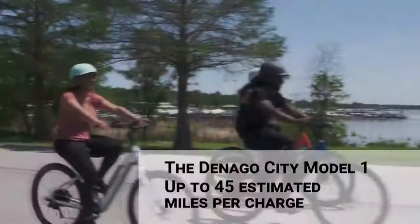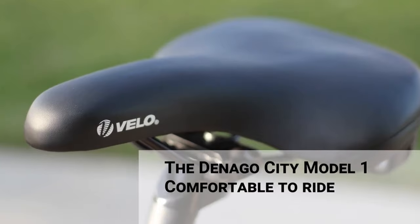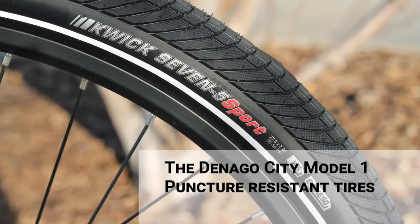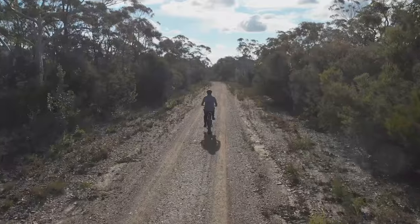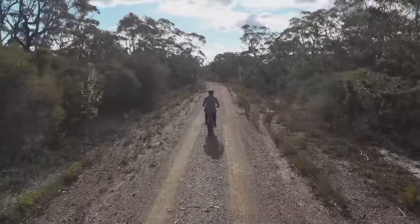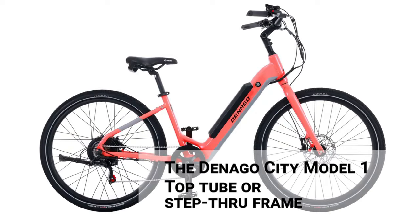Its sleek, clutter-free aesthetic enhances its visual appeal, contributing to a lightweight and maneuverable ride. The comfortable, wide, padded saddle comes equipped with a handle to help lift your bike upstairs or onto a car rack. The bike's tires are puncture-resistant thanks to Kenda K-Shield technology, ensuring a safe ride in any condition. The Shimano 7-speed drivetrain provides an easy and intuitive riding experience, while the five levels of pedal assist help you tailor your ride to your needs. These features make the Denago City bike a strong contender for the best urban commuting e-bike.